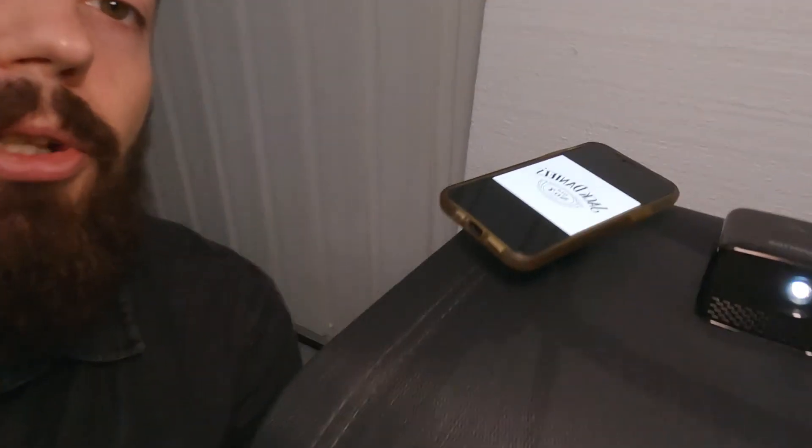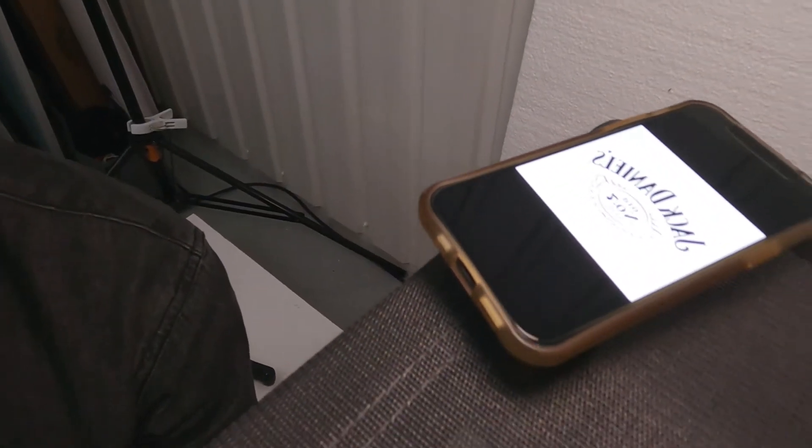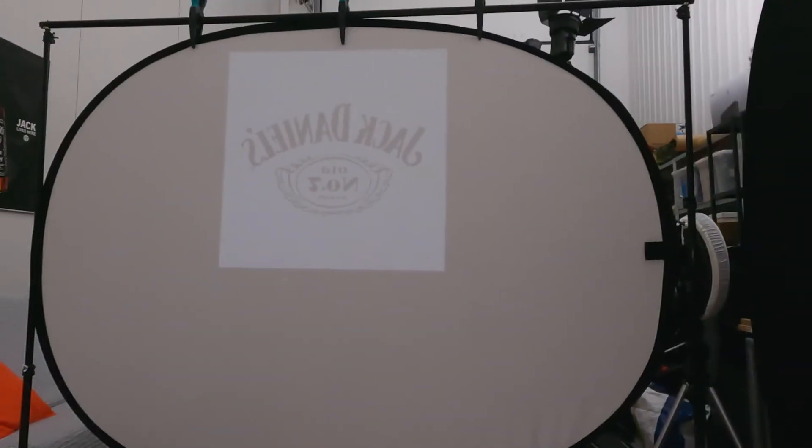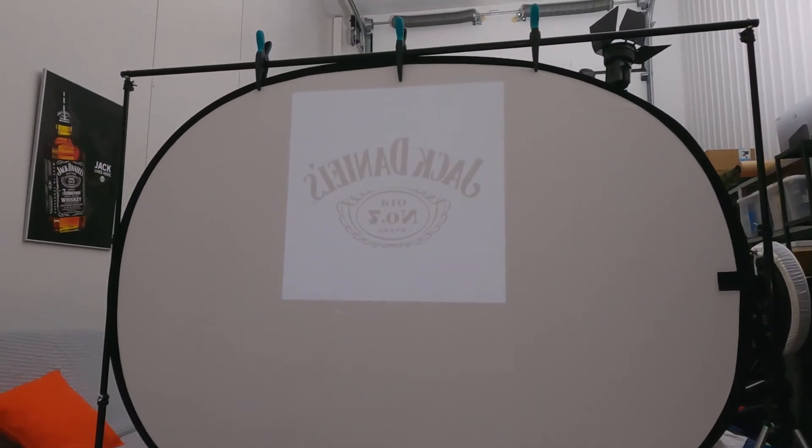The mini projector is hooked up to my phone and it's showing the image as a mirror image for it to show from the other side properly. The image here is not that big and right now it looks a bit dim because there's a lot of other lights in the room, but I think it will work nicely in the ending shot.